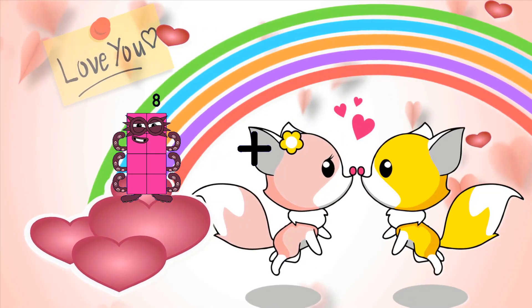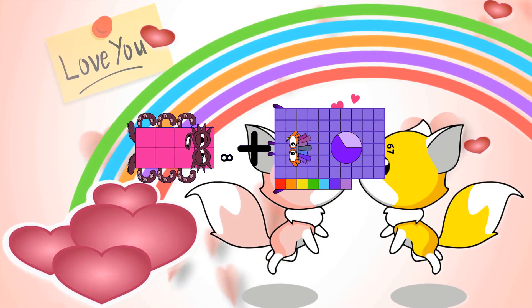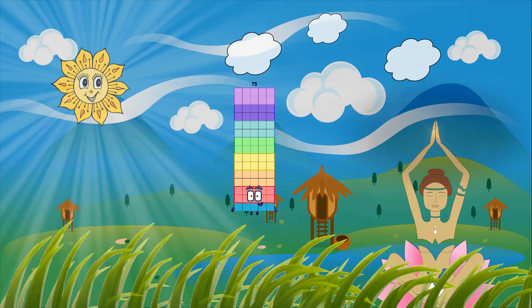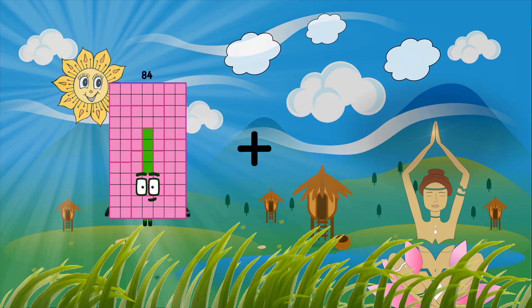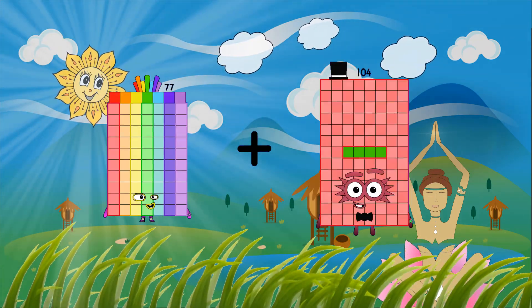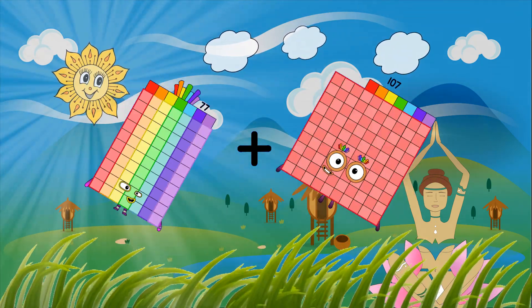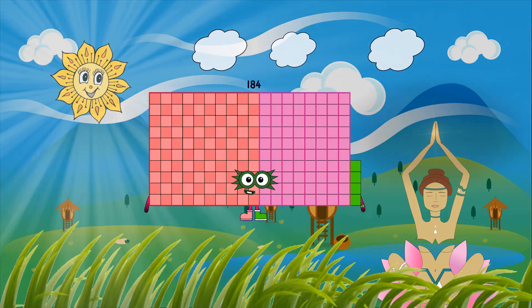8 plus 67 equals 75. 77 plus 107 equals 184. 73, 79. Thank you.